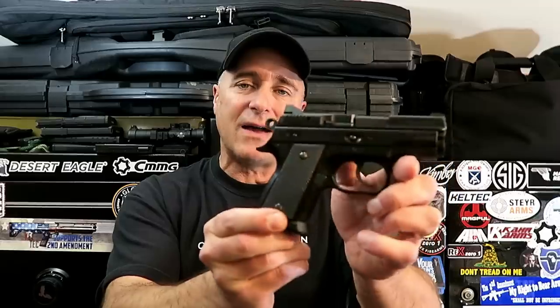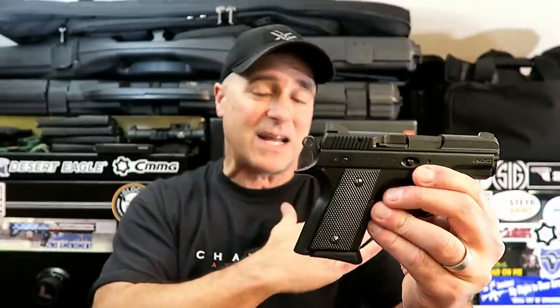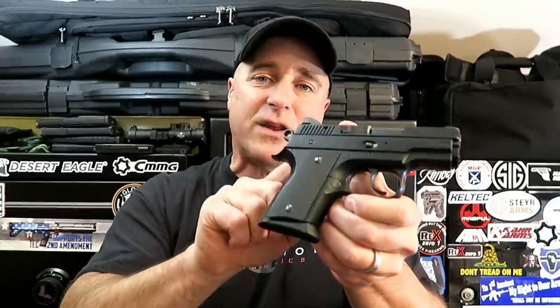Hey there friends, thanks for checking in. A while back I did a series called 'Why I Love Owning This Gun' and I'm bringing it back with the CZ 2075 Rami. I love owning this gun. I positioned it in my safe so that when I open it I see it right away — I play with it quite often. One of the reasons why I think I love owning it is because it's rather rare, especially this one.